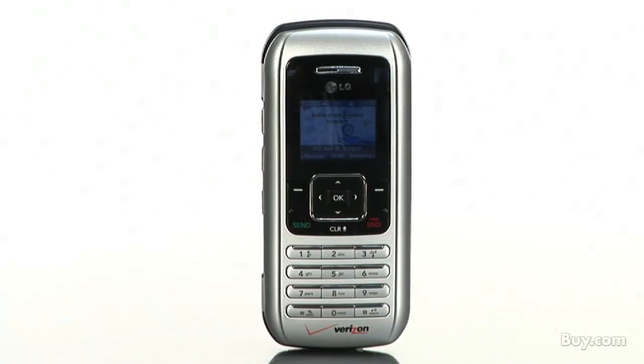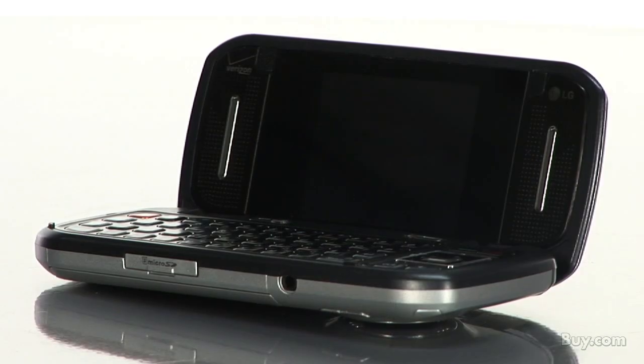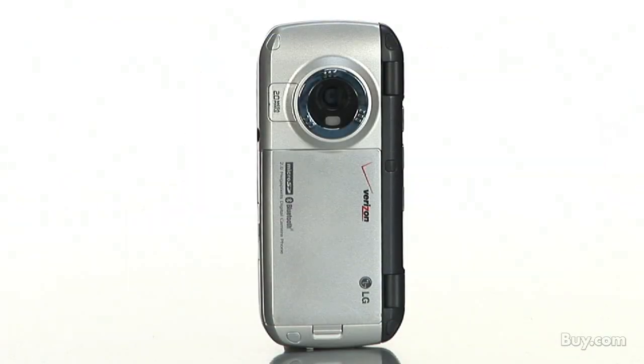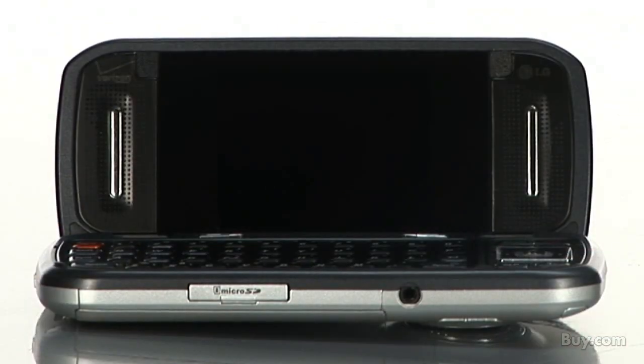The LG NV VX9900 brings ultimate features and high-speed wireless broadband content. Packed to the gills with the latest technology, the NV features a hidden QWERTY keypad, Bluetooth, a 2.0 megapixel camera and microSD memory card slot, and stereo speakers with an advanced MP3 player.